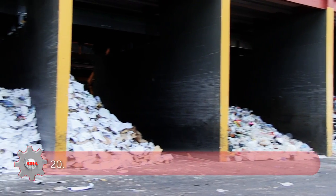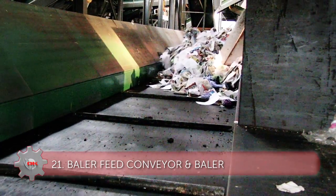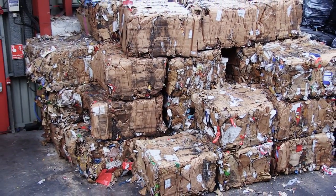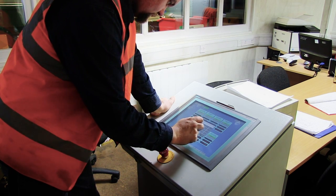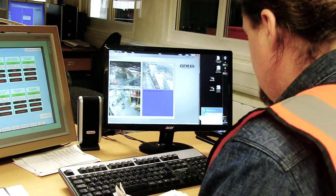Across the MRF, the sorting bays fill with segregated materials which are then pushed through by a loading shovel onto the baler feed conveyor. The materials are then baled and stored ready for collection by reprocessors. The design of the plant's control system means that the complete system can be controlled and monitored from one central location by one operator.